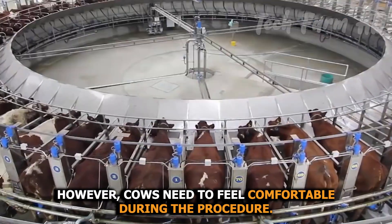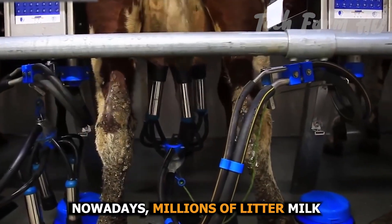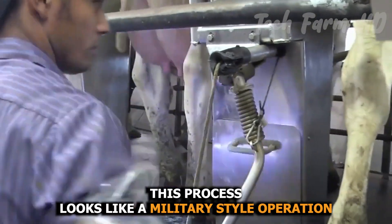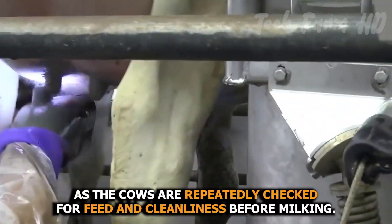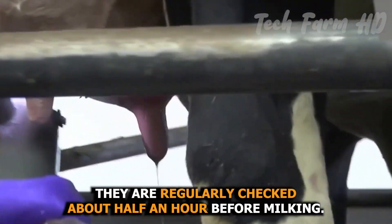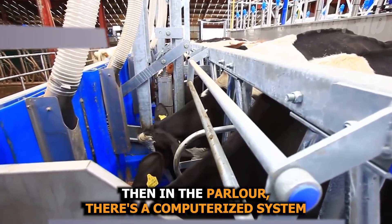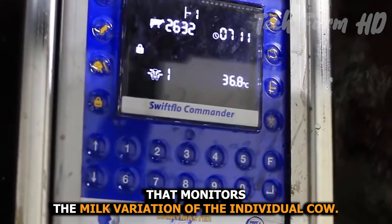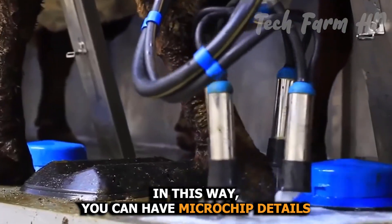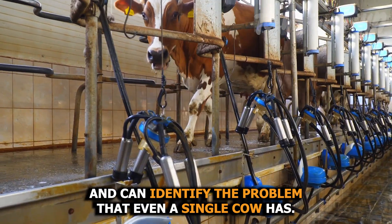Cows need to feel comfortable during the procedure. Nowadays, millions of liters of milk have been processed through these robotic machines. This process looks like a military-style operation as the cows are repeatedly checked for feed and cleanliness before milking — regularly checked about half an hour before milking. Then in the parlor, there is a computerized system that monitors the milk variation of the individual cow, allowing you to access microchip details and identify any problem a single cow has.